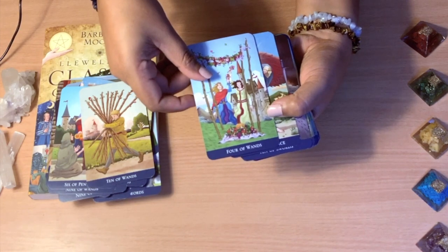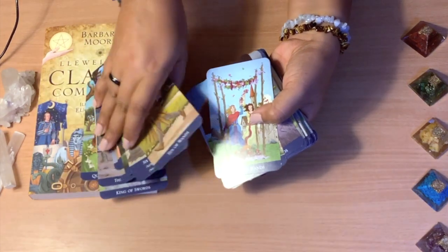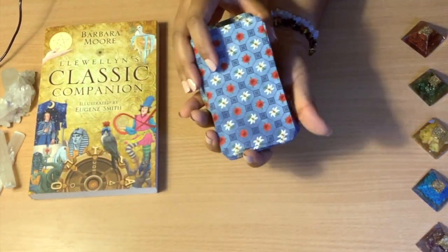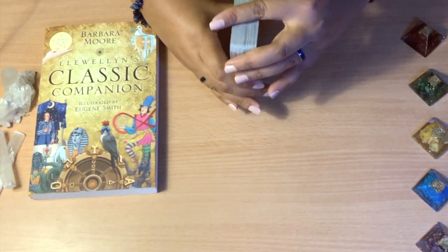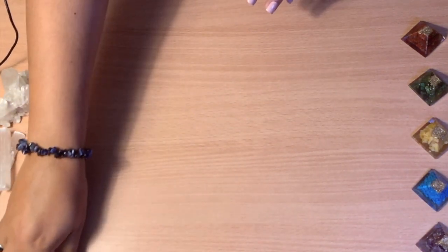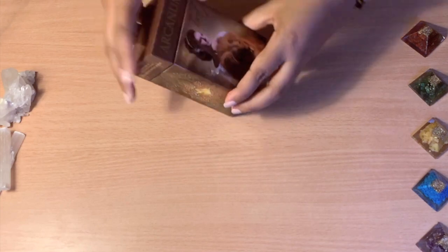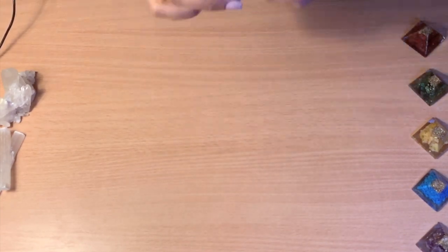It was very very easy to read, and that colorful back is really really nice. I wouldn't leave it behind just because it was one of the first ones I bonded with. That's my first one. For the second one, another one I really bonded with is the Arcano Tarot.